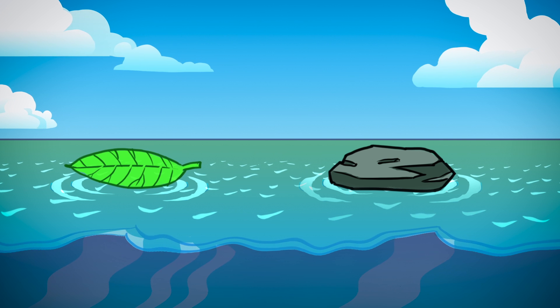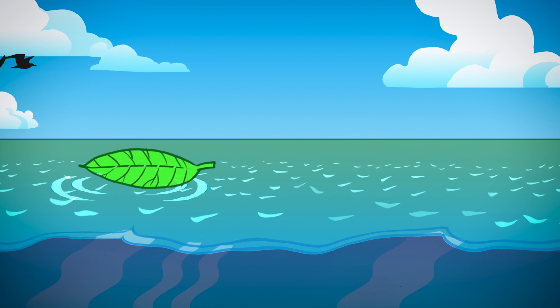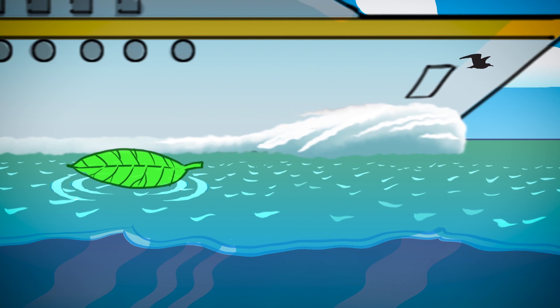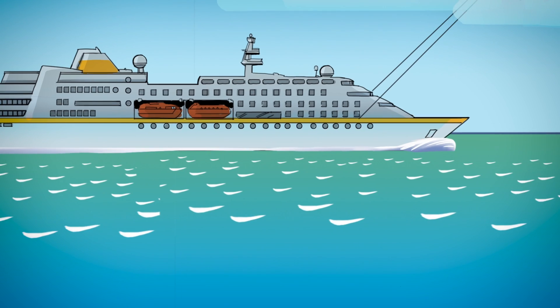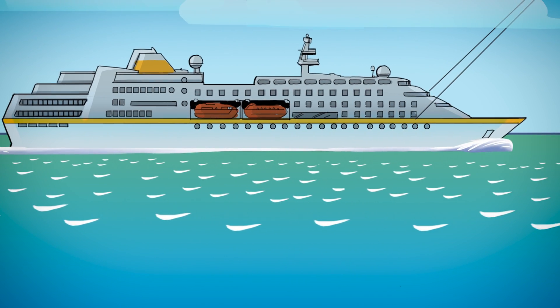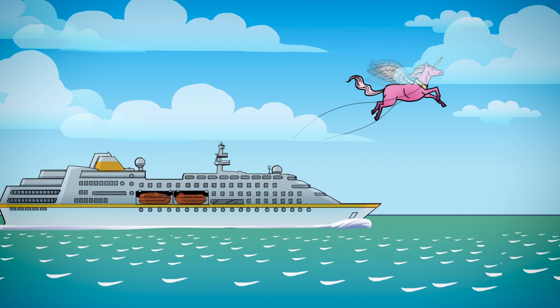Light things float and heavy things sink, right? Nope. The world's largest cruise ship, with its ice skating rink, movie theater, and water slide, weighs a whopping 227,000 tons. We know what you're thinking — it's magic keeping those giant cruise ships afloat.